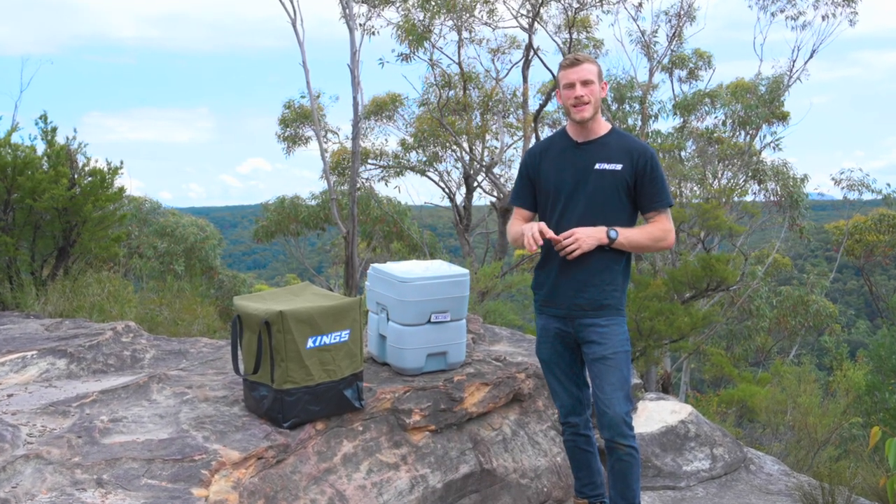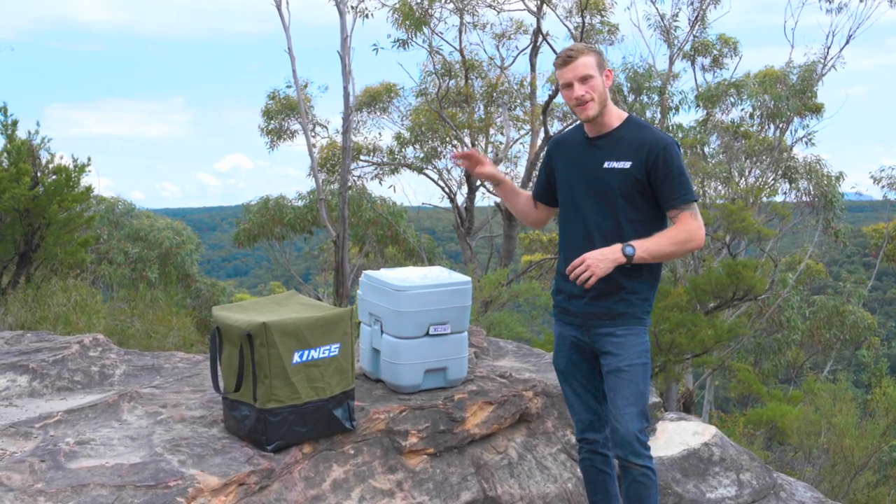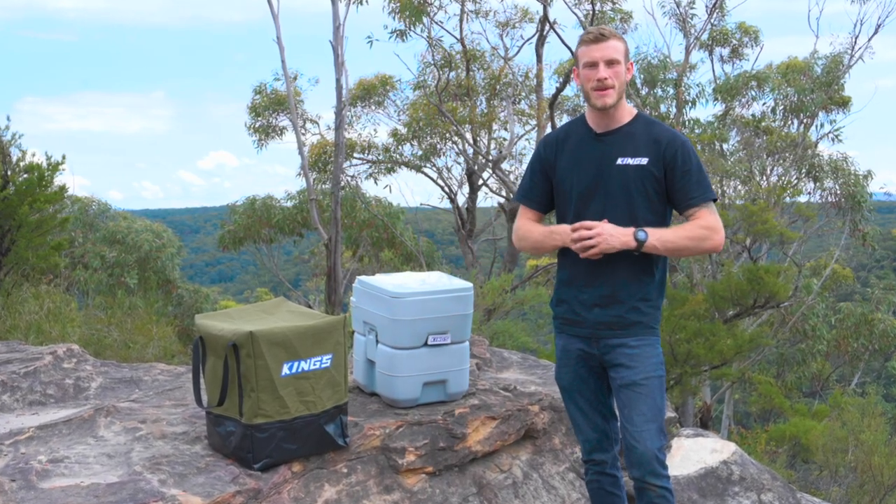More and more campsites Australia-wide are requiring campers to be completely self-sufficient, so what better time to grab yourself an Adventure Kings camping toilet and pair it with the brand new Adventure Kings premium canvas toilet bag.